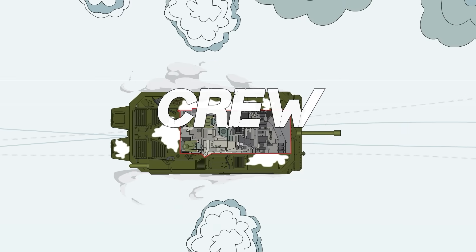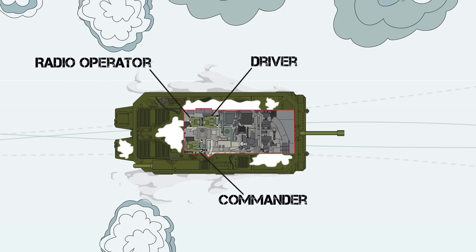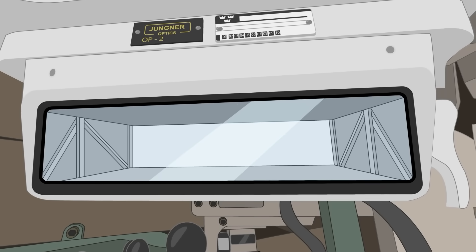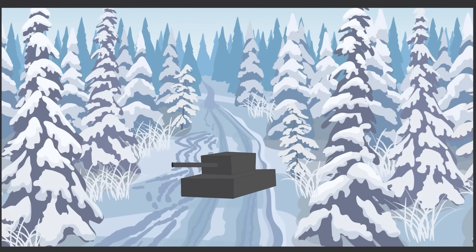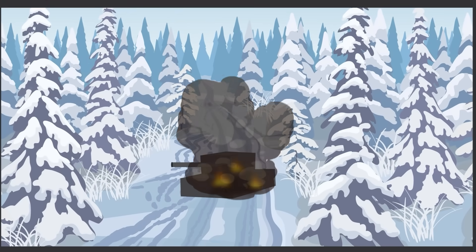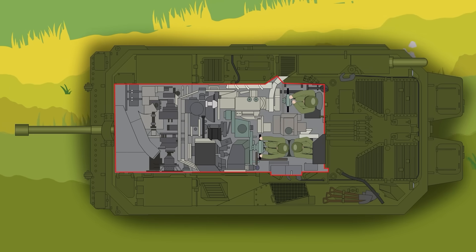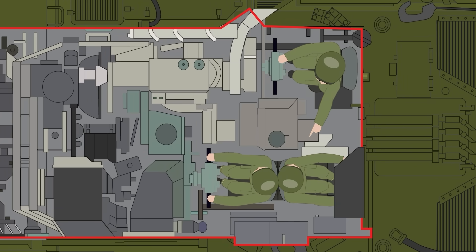Crew: The Stridsvagen had a crew of three — a commander, a driver, and a radio operator, who could also drive the tank. The commander and the driver were seated in the front of the tank, and the commander would pass on firing information to the driver, who would turn the tank, aiming the gun. In addition, the commander had a duplicate set of controls on his side of the vehicle, as well as a set of gun sights, allowing him to immediately take action when necessary.